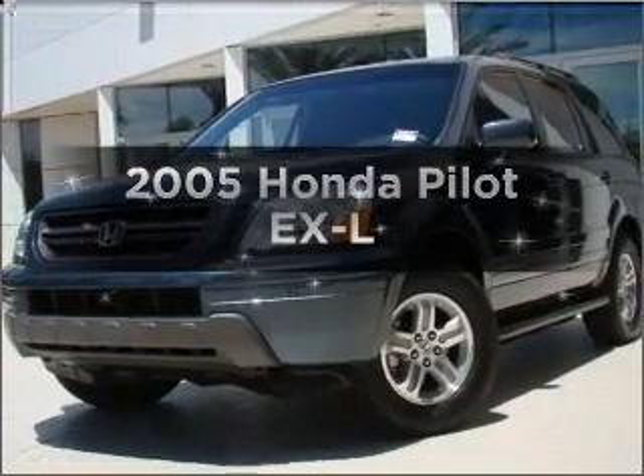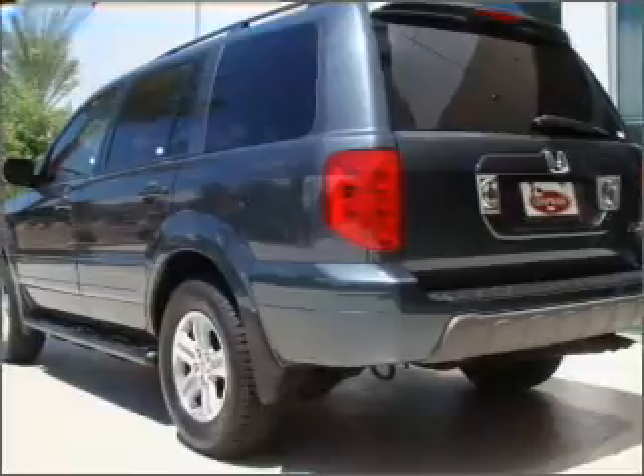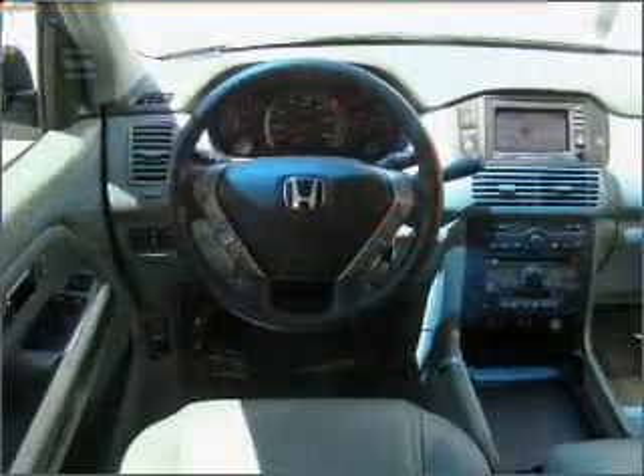Introducing the 2005 Honda Pilot. This is the set of wheels you've been looking for, with a reliable six-cylinder engine connected to a smooth-shifting five-speed automatic transmission.